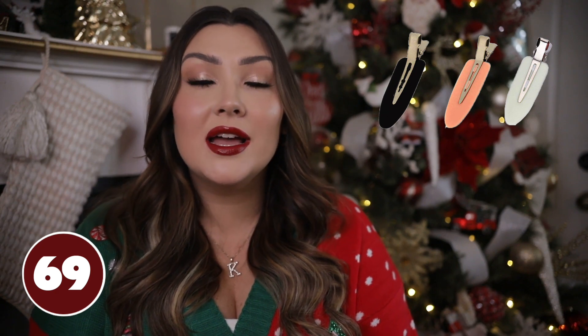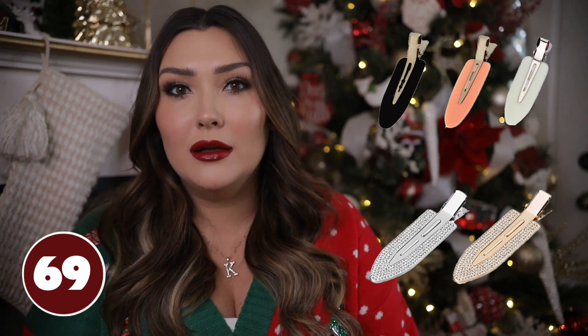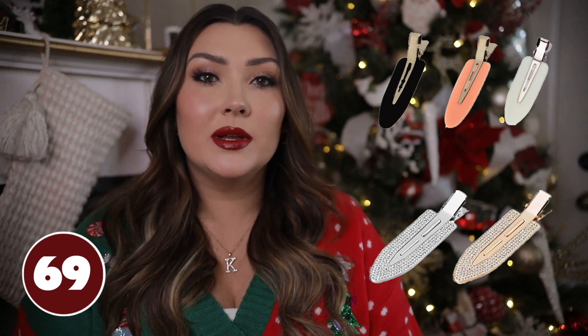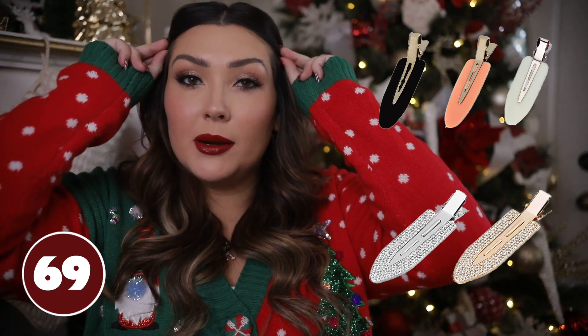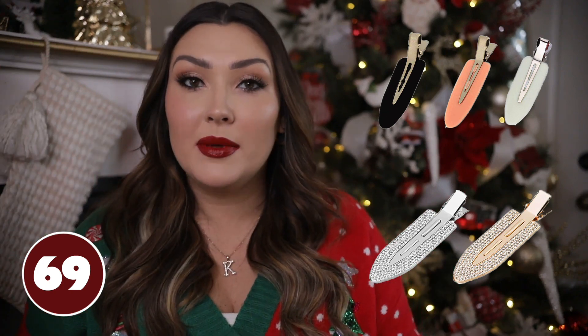No-crease hair clips would also be a good stocking stuffer — you can get these on Amazon. I have this pack here but I also recently saw some that are bedazzled that I love as well. These are most often used when a girl is doing her makeup and wants to get her hair out of her face — it's not going to crease the front part of your hair but it gets it out of your face while you're applying makeup.